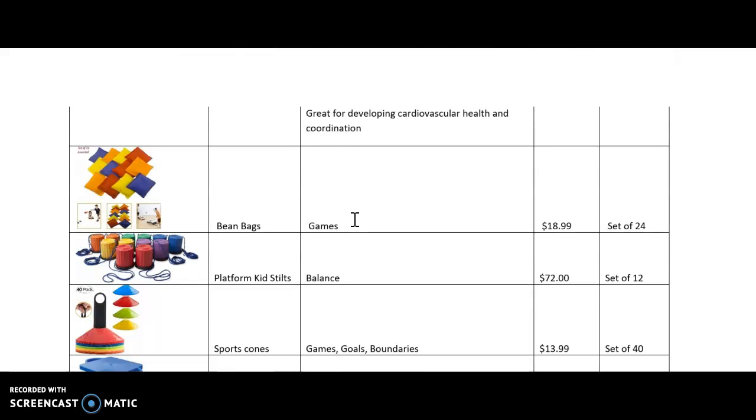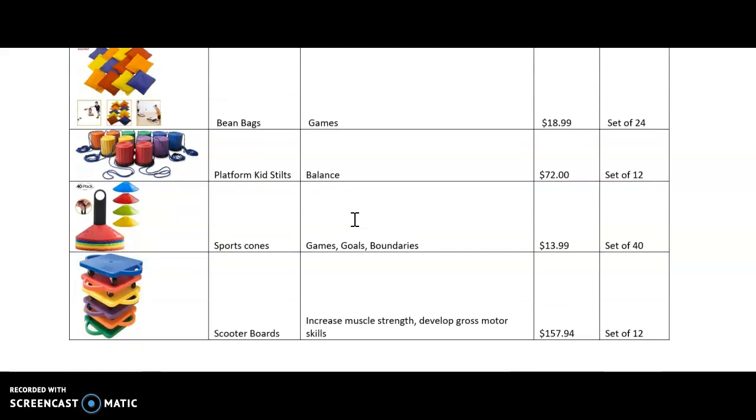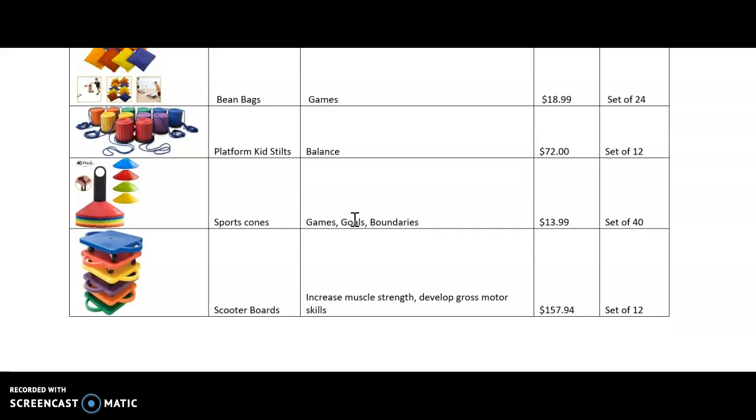I would use bean bags for games. I would use the platform stilts for balance for children. I would use the sports cones for games, goals, or boundaries. The scooter boards increase muscle strength and develop gross motor skills.